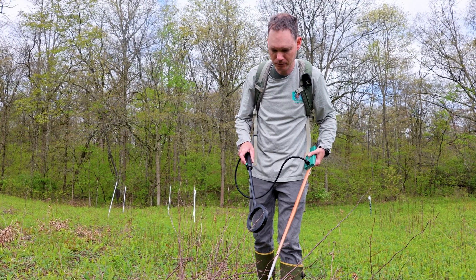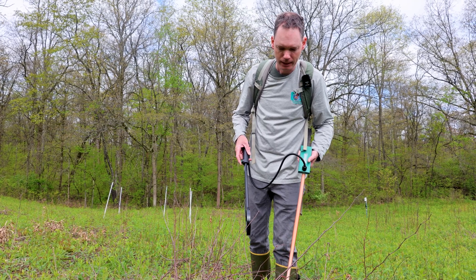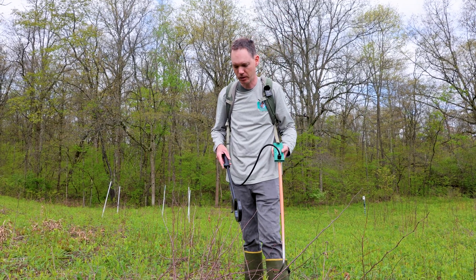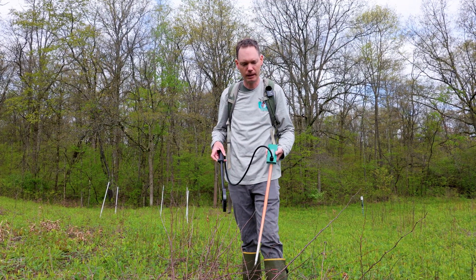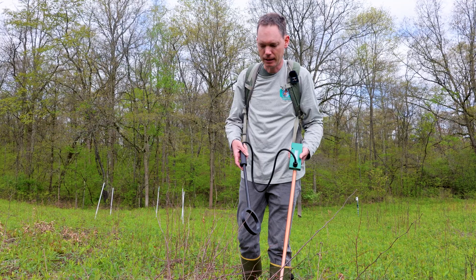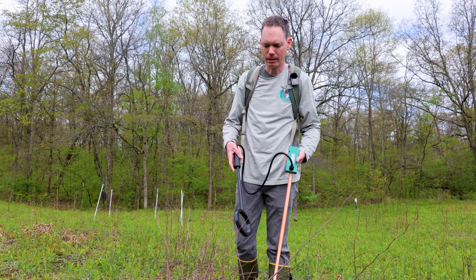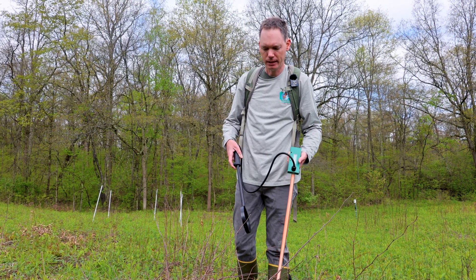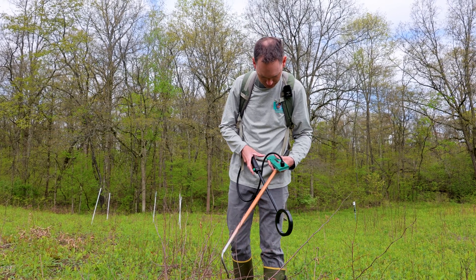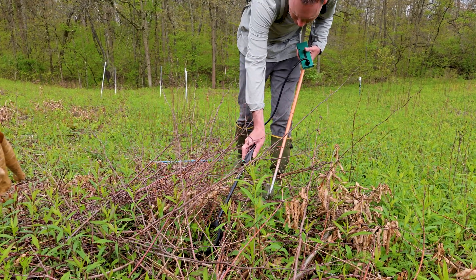I'd like to reach into the brush pile here with the PIT tag reader. PIT tag stands for Passive Integrated Transponder — it's like a microchip smaller than a grain of rice, commonly used on pets like dogs and cats for identification. We use them for the snakes to keep track of which snakes we've captured and which are uncaptured, to help with population estimates. I'm going to turn on the reader and try to reach through with this wand and see if we can get a tag reading.